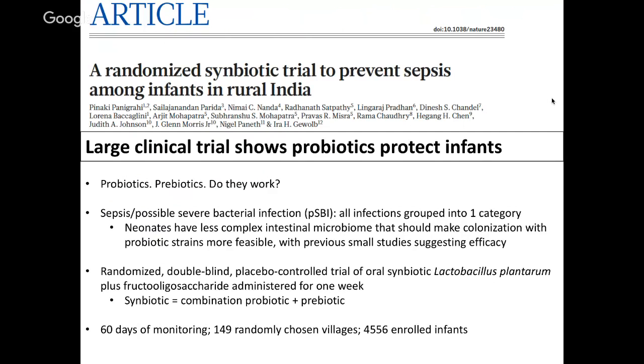Our next article is from Nature, titled 'A Randomized Synbiotic Trial to Prevent Sepsis Among Infants in Rural India.' The take-home message is that a large clinical trial shows probiotics can protect infants. This is a somewhat controversial area — whether probiotics and prebiotics work. Probiotics are the actual microbe themselves, while prebiotics are compounds, often microbial nutrients, that encourage growth of a particular strain or species of microbe in a certain niche.